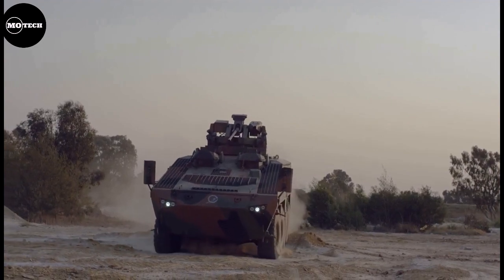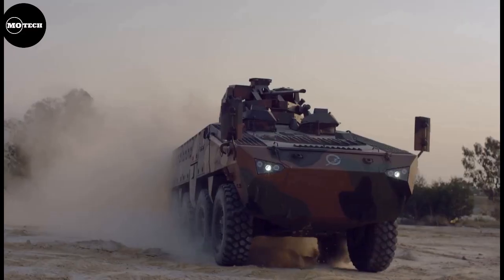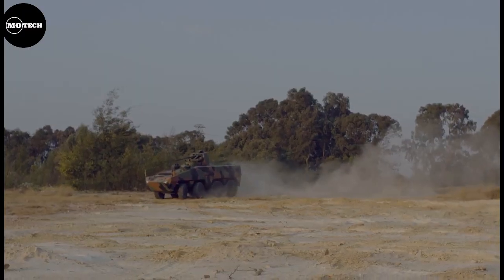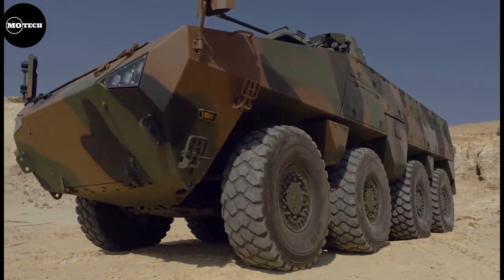The armored hull of this infantry fighting vehicle offers up to STANAG Level 3 protection for occupants against ballistic attacks. It also provides STANAG Level 4A and 4B protection against anti-tank landmine explosions.